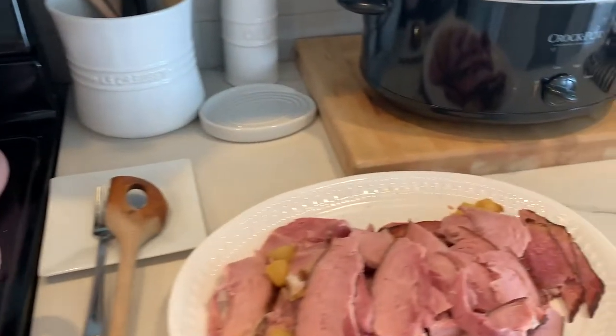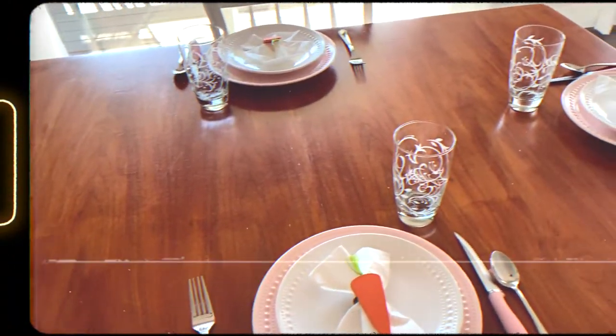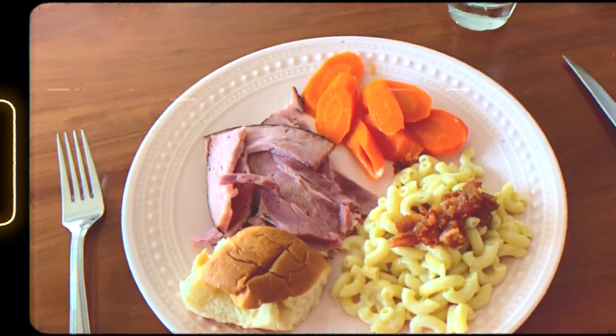Easter dinner time! It's been a while since I last vlogged — Easter was like almost a month ago and I'm finally getting around to uploading this vlog.